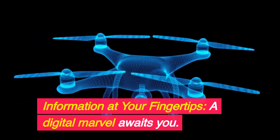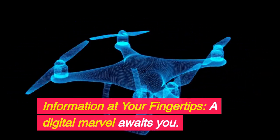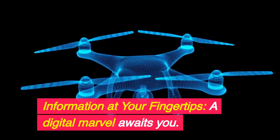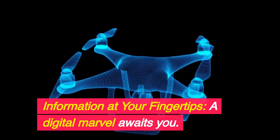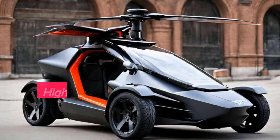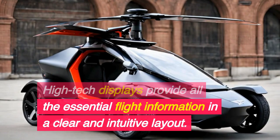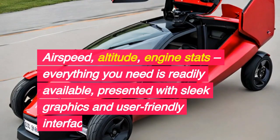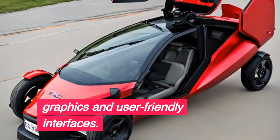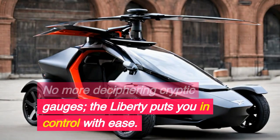Information at your fingertips — a digital marvel awaits you. High-tech displays provide all the essential flight information in a clear and intuitive layout: airspeed, altitude, engine stats — everything you need is readily available, presented with sleek graphics and user-friendly interfaces. No more deciphering cryptic gauges. The Liberty puts you in control with ease.